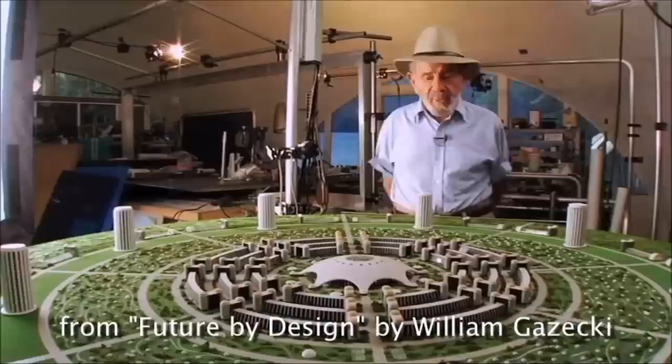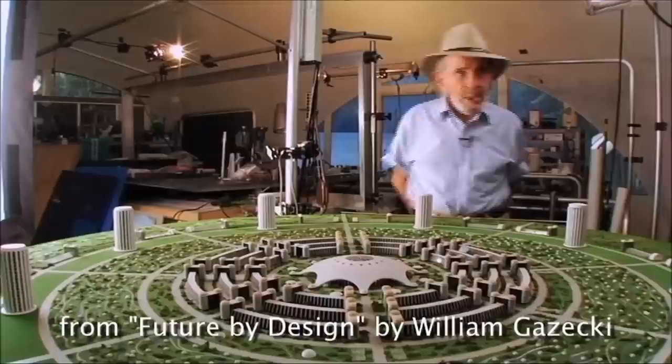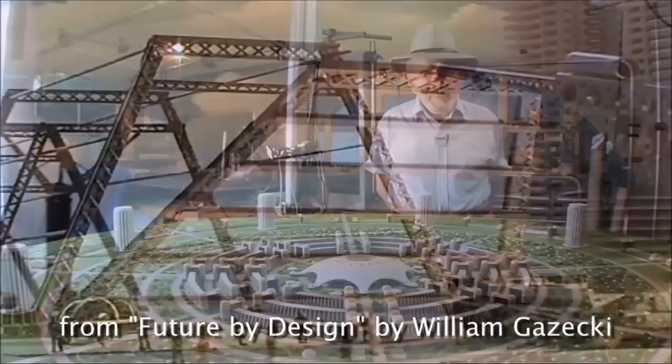If you start at one end of the city and go through the city, you always return to the same place. Whereas in a linear city, you go to one end and have to backtrack to get to the same point. So the circular scheme is by far the most efficient.